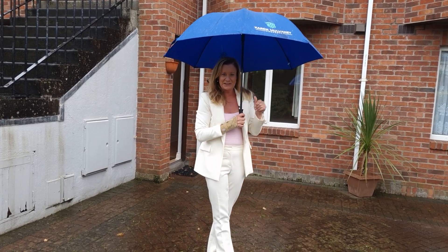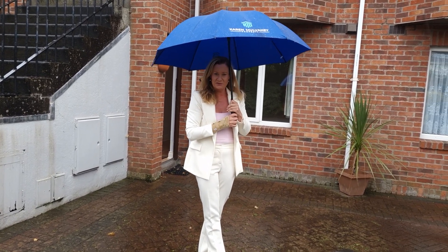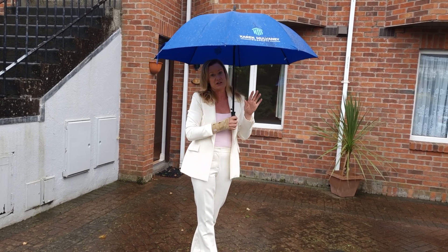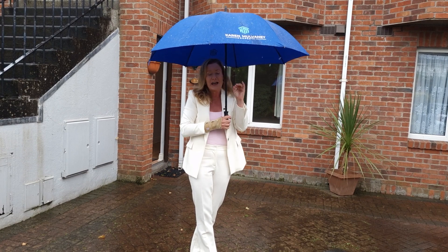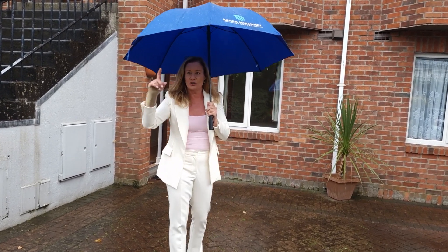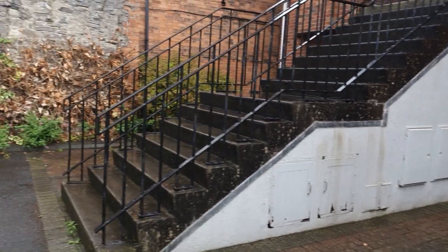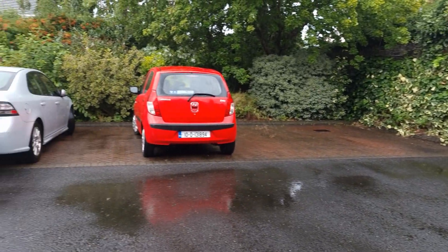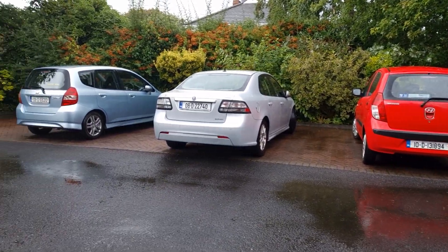Hi, I'm Karen Mulvaney and this is a one bed ground floor apartment in Somerville in Kiltark. We are on an exceptionally wet day but this is an absolute cracker when the sun is shining. If you want to spin around you can see that you have designated parking in there behind you. We are literally a stone's throw from the seafront.